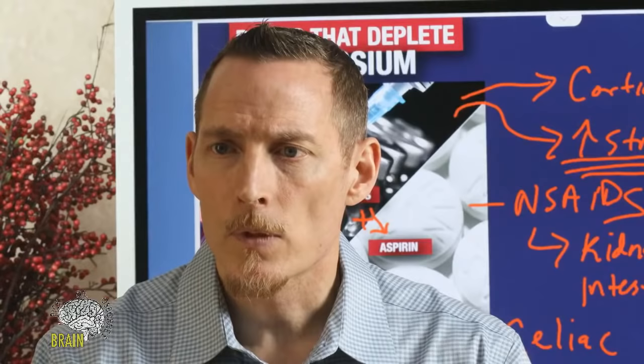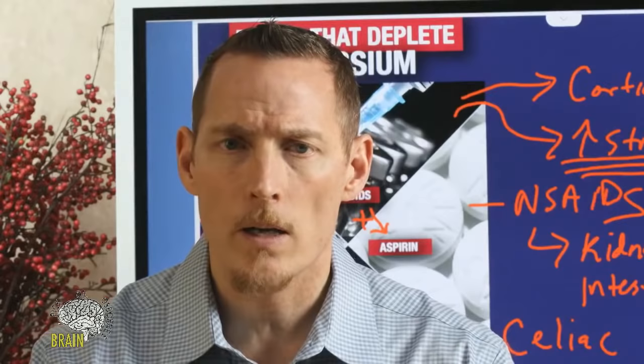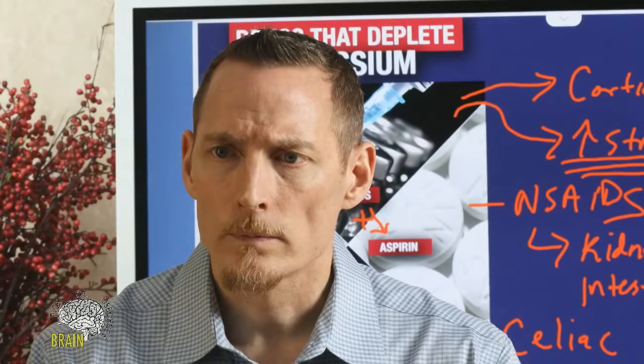Q&A: Can Detox C be used for a colon cleanse? I answered this earlier — clear it with your doctor first. I can't give medical advice and don't want the perception that I'm telling everyone to do a vitamin C cleanse instead of following their doctor's orders, but it is a conversation worth having.